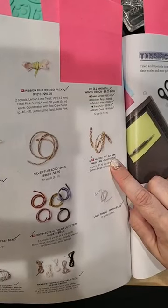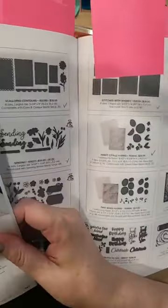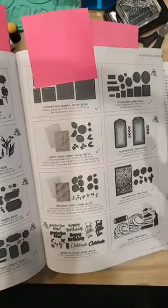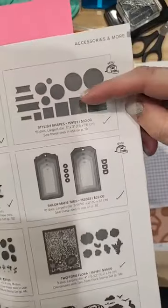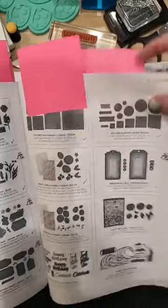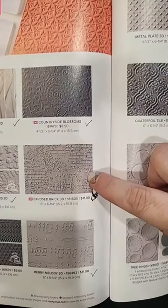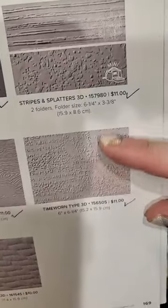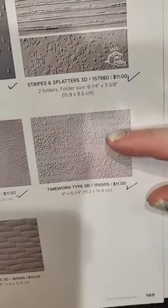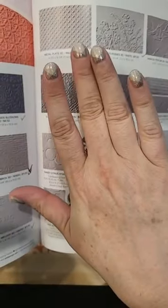We're also using the stylus shape dies on page 167 — we're using one for a banner. Then we're going to do some really cool stuff with the exposed brick 3D embossing folder, which is very cool. If you have the time-worn type, you could probably use this folder too. And those are the Color Street nails — pretty cool design.